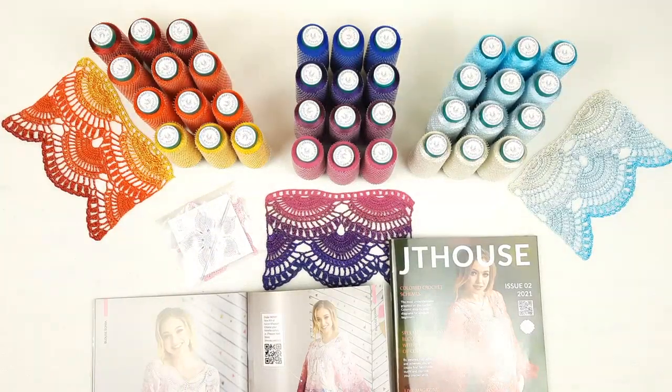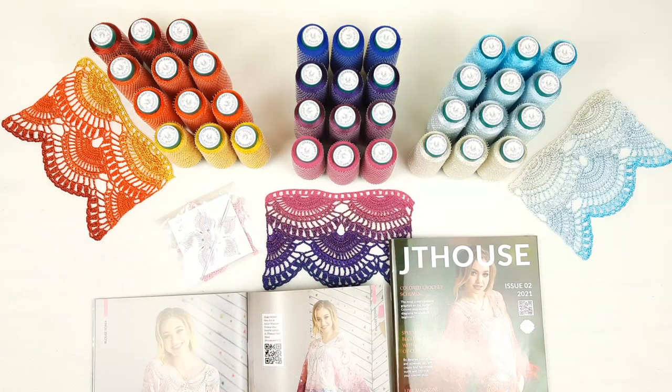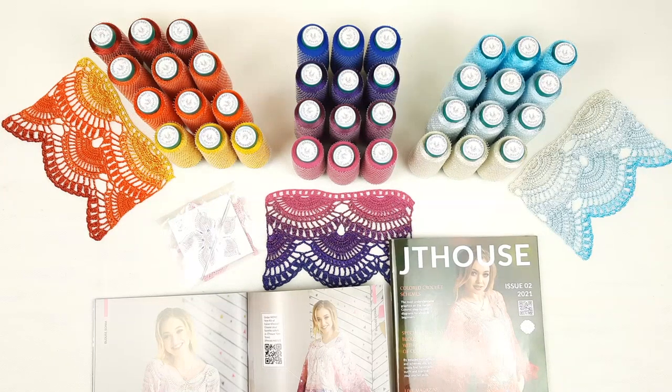Now you see how everything looks. We have here three variants, and below this video you will see a link. By using this link you can visit our store where we have more than 30 different VIP packages with different kits. You will see how many beautiful kits we have there. You can visit our store and choose something special for your blouse Sonia. Once again, don't forget about our super offer — until November 29, you can use a big discount for a hard copy of the crochet magazine or for our VIP packages. Don't miss out on this really fantastic opportunity.